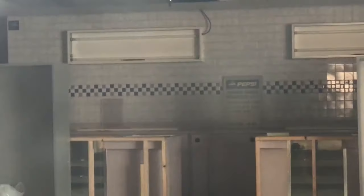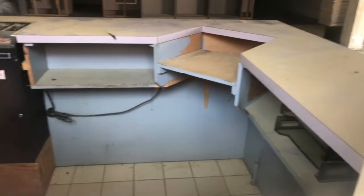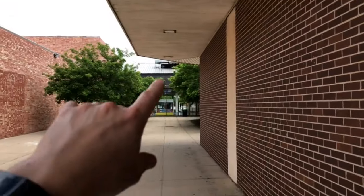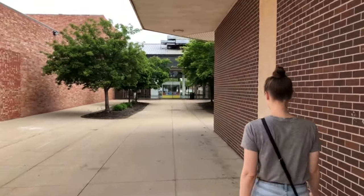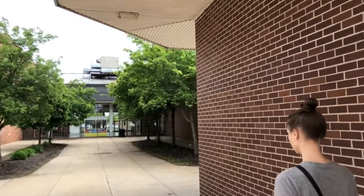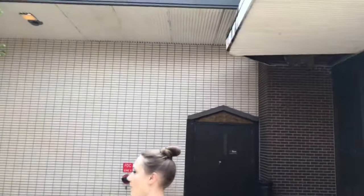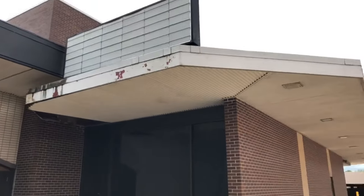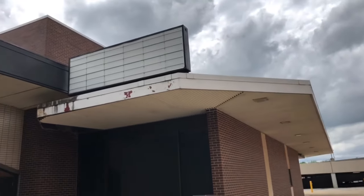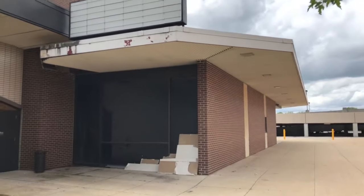Cheap. Yeah. Back here is concessions and such, as you can see. And this was directly connected to the Merle Hay Mall right here, so you could come out of the mall and come right to a movie. I don't know why they never had an entrance in the mall, but they never did. Then we go around this side, and actually look up here — you have the old marquee that would have shown the movies that were playing here.